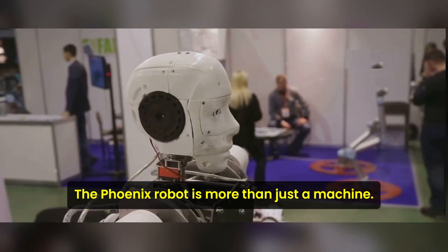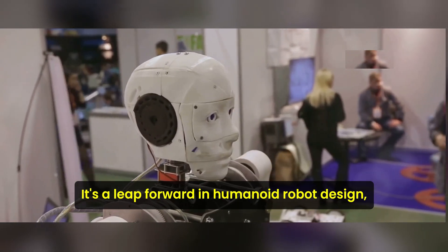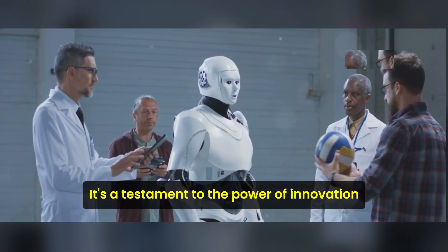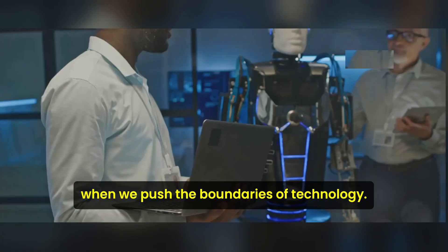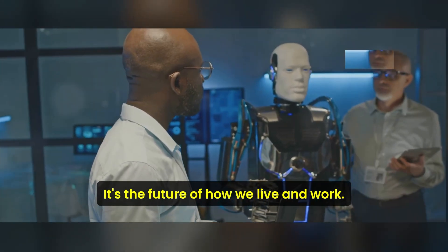The Phoenix robot is more than just a machine — it's a leap forward in humanoid robot design, bringing us one step closer to a future where robots are integral to our everyday lives. It's a testament to the power of innovation and a glimpse of what's possible when we push the boundaries of technology. The Phoenix robot is the future of how we live and work.